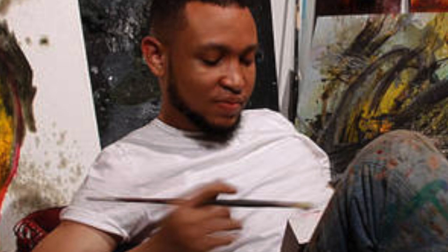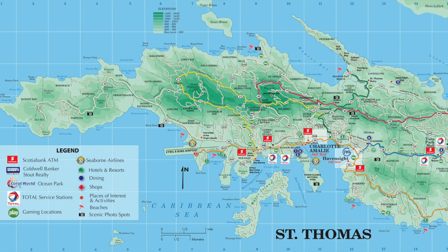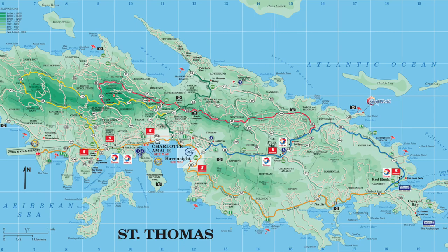Atlanta artist Hassani Salehi, who received his BFA in painting from SCAD in 2015, grew up in St. Thomas, U.S. Virgin Islands. His show, Banana Republic, which was displayed at the SCAD Museum of Art, examines the history and culture of the Caribbean.